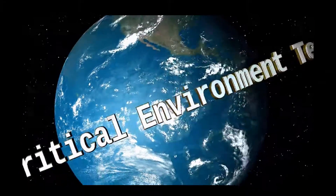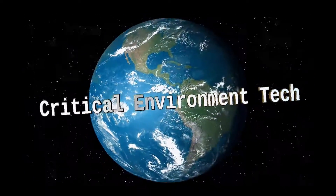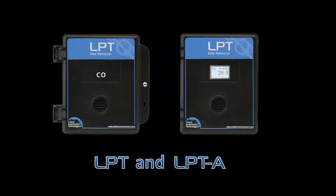Critical Environment Technologies Canada is pleased to present the LPT and LPTA Low Power Analog Transmitters.